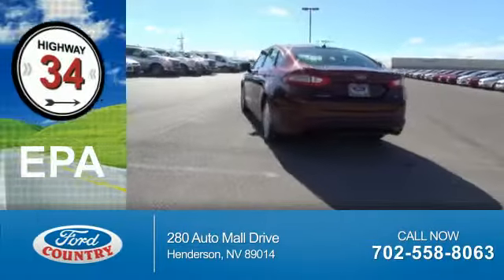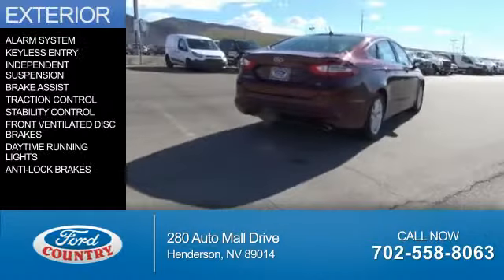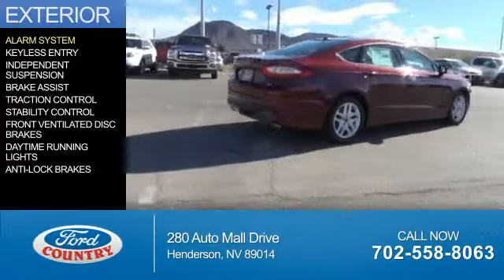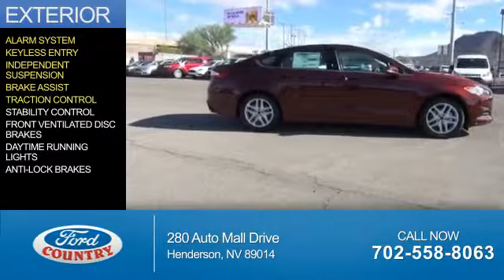Great fuel efficiency saves you money by requiring fewer trips to the gas station. The features include an alarm system, keyless entry, independent suspension, brake assist, and traction control.